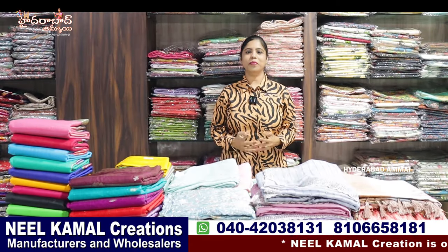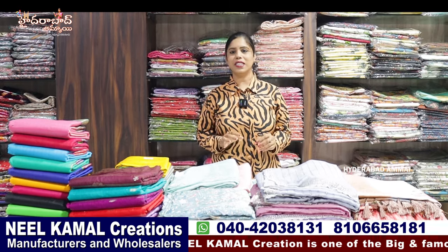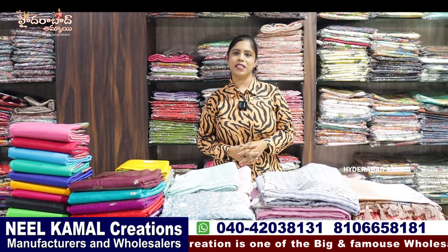Hello everyone, I am Banu. Welcome to my Hyderabad channel. Today I am going to show you the special saree collections. We are going to show you the collection of Neel Kamal Creations.